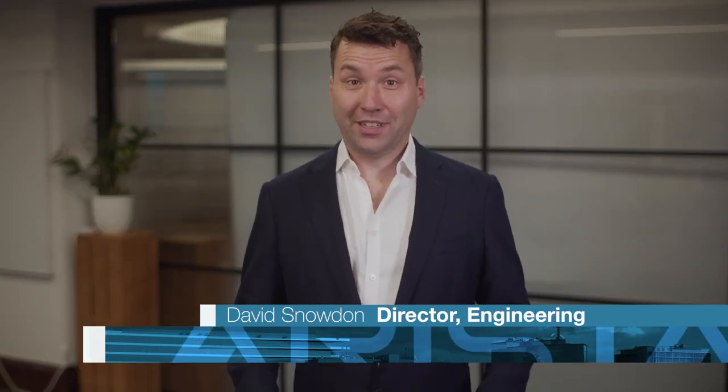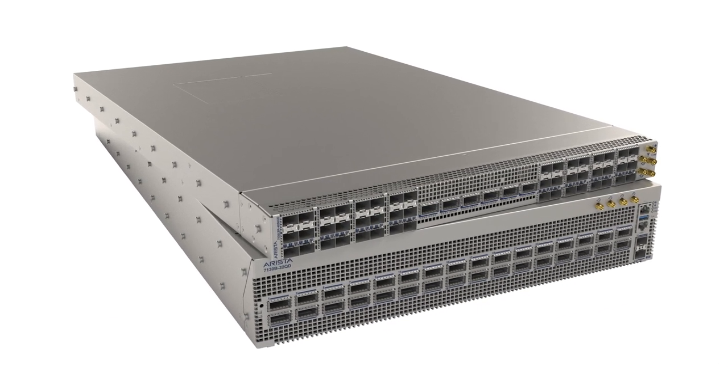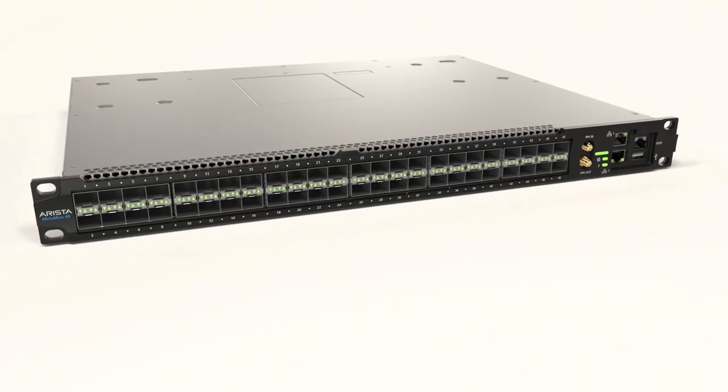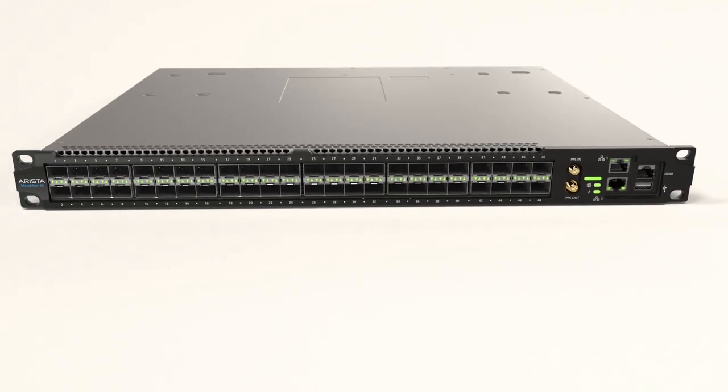G'day, I'm Dave Snowden and I'm pretty excited to be telling you about two products that fundamentally changed the state-of-the-art in ultra-low latency switching. More than eight years ago we launched our MetaConnect layer one switching technology and it brought about a dramatic change in the way that financial services networks are built, and in particular the networks that connect trading firms with exchanges and each other.